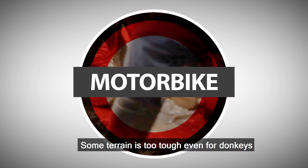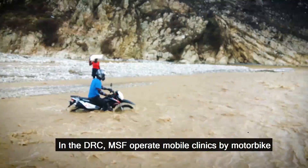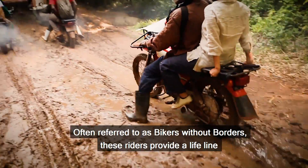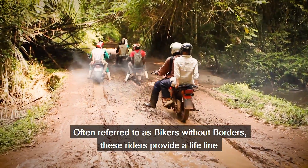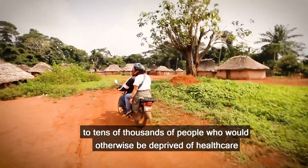Some terrain is too tough, even for donkeys. In the DRC, MSF operate mobile clinics by motorbike. Often referred to as Bikers Without Borders, these riders provide a lifeline to tens of thousands of people who would otherwise be deprived of healthcare.